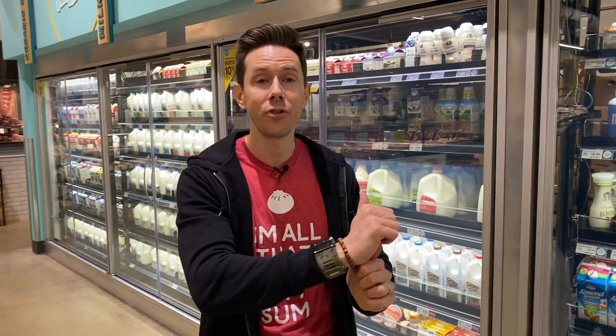Before we talk about coffee creamers today, like, subscribe, share — all those important things. There's a bell icon right below the video; you want to enable all notifications so that when our videos go live, you get a push on your device. We do live streams every week — it's a lot of fun.